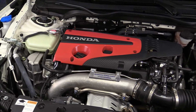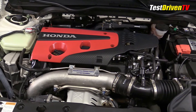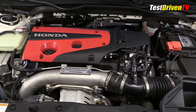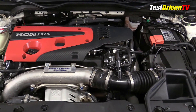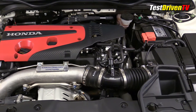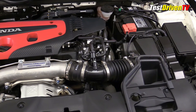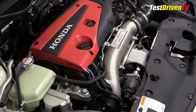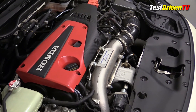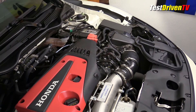The Honda Civic Type R is the most powerful and fastest production Honda vehicle ever offered in the United States, packing 306 horsepower at 6500 RPM and 295 pound-feet of torque between 2500 and 4500 RPM. The two-liter turbocharged four-cylinder engine, which in spite of its high output status and bright red cover, is preciously labeled Earth Dreams and built by Honda North America. It's then shipped to Swindon, England, where the Civic Type R is assembled.